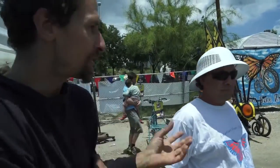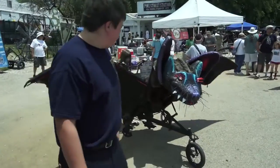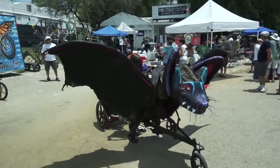My name is Jeremy and this is Grant, and this Batmobile is part of the Austin Bike Zoo. You see the sign over there? That's us.